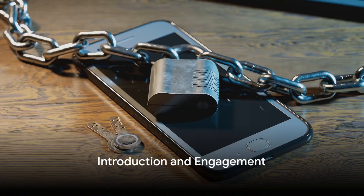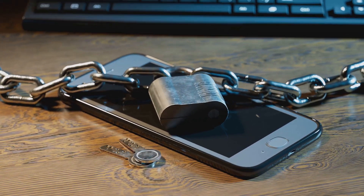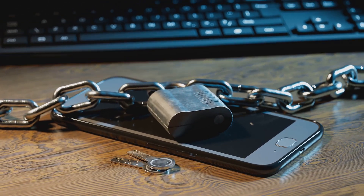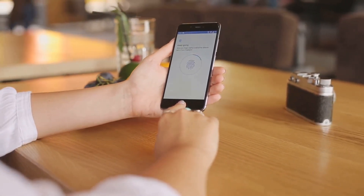Do you know how secure your Android phone really is? A question that may seem simple, but holds a world of implications. In today's digital age, our smartphones are more than just communication devices. They're our personal assistants, our memory keepers, our wallets, and sometimes our secret keepers.